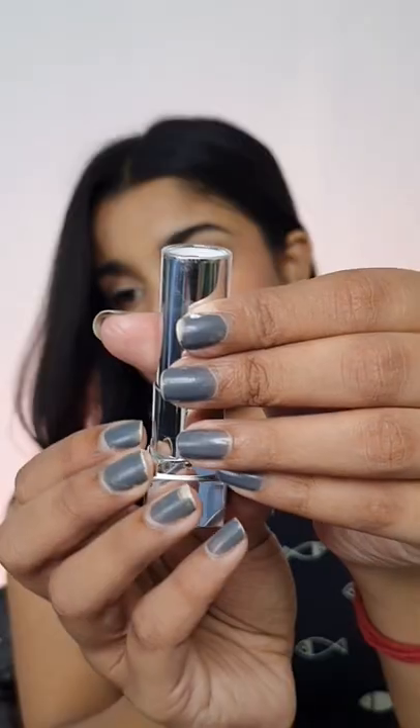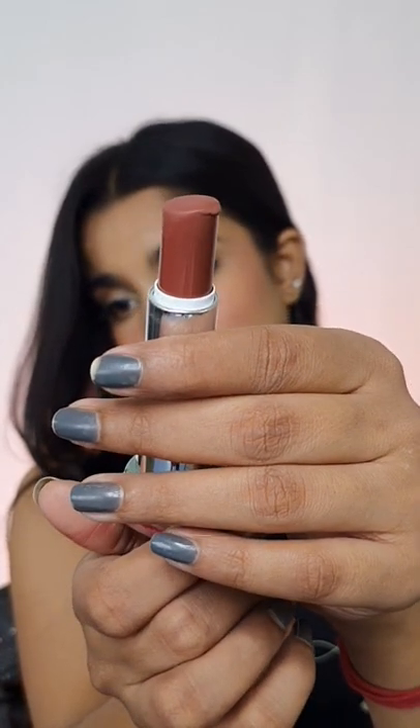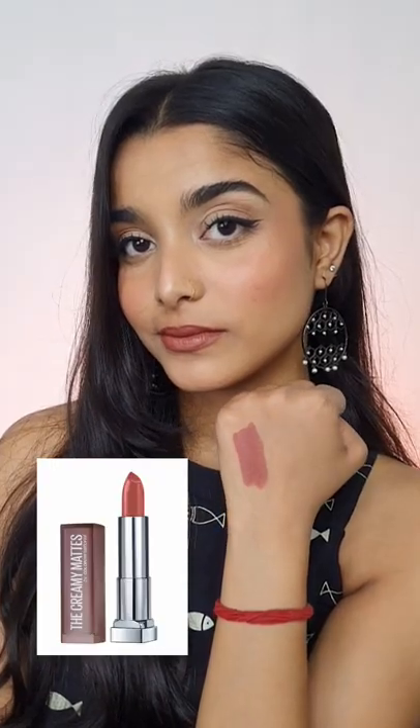What I ordered versus what I got. I have with me the Maybelline Creamy Mattes in the shade Nude Nuance. It's a beautiful brown shade with a mauve undertone that will suit medium to fair skin tones, and that's how it's shown in the app. I would say it's pretty accurate.